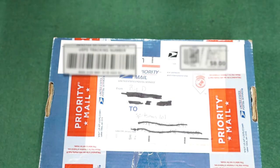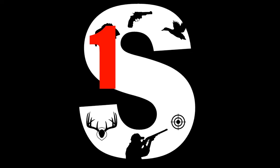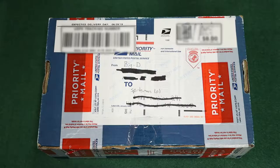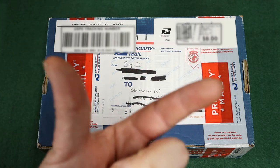Hello boys and girls, today we got some mail. So a while back, a channel by the name of Fishing with Big D had himself a bit of a giveaway. And the object of this giveaway was to leave the best comment on one of his videos. I remember this video very well because he was trout fishing and he caught himself a trout about yay big.